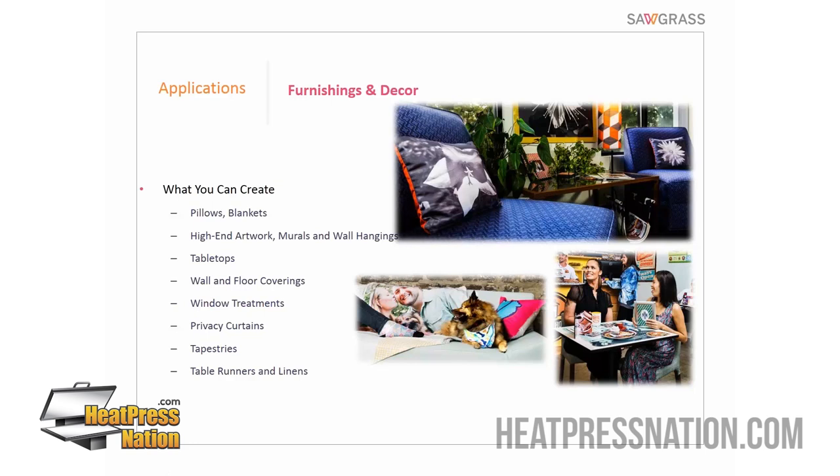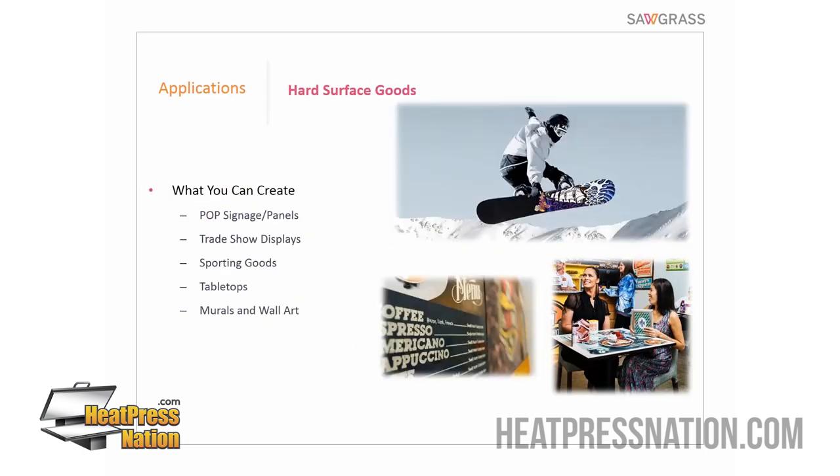Under the category of hard surface goods, some items like sublimated snowboards are created during a manufacturing process — we work directly with manufacturers to help them produce sublimated components that are then manufactured into the final product. Other hard surface applications include trade show displays, tabletops, murals, and wall art.